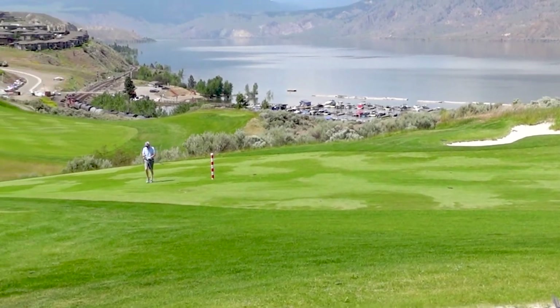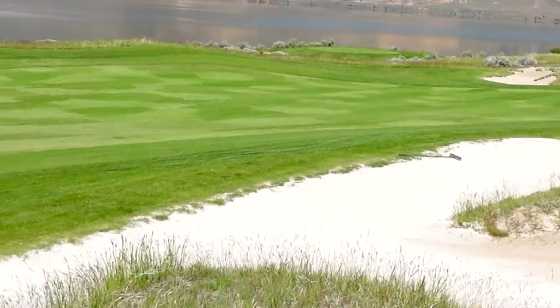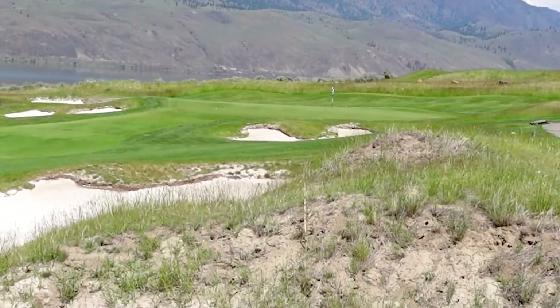There are beautiful ravines, amazing forced carries, and these beautiful natural sand dunes. It's a links-style course right on this lake. Get ready for a treat.